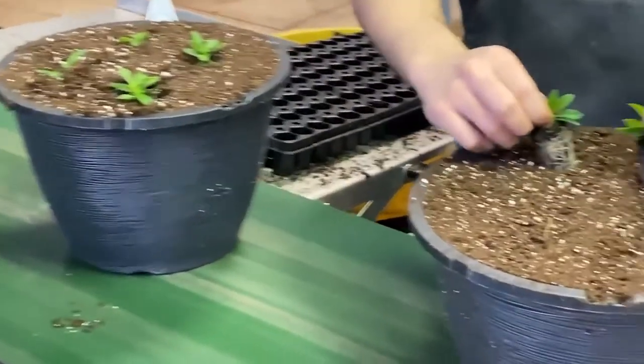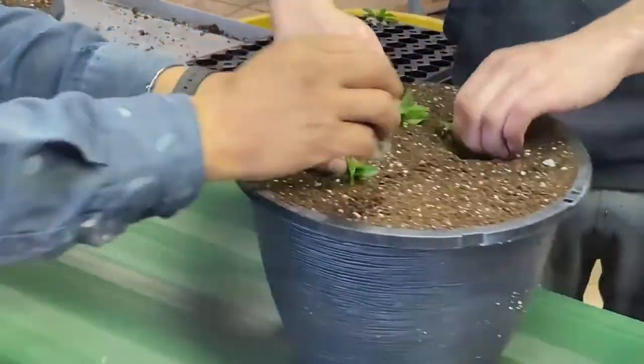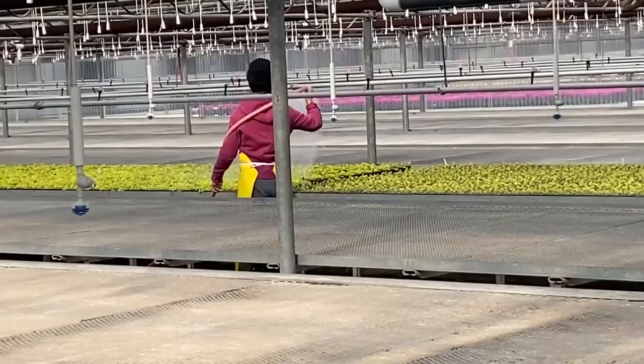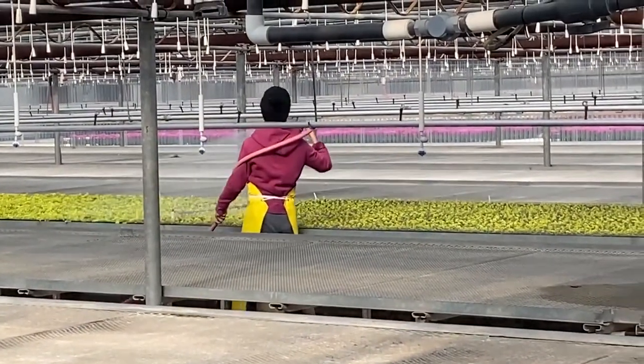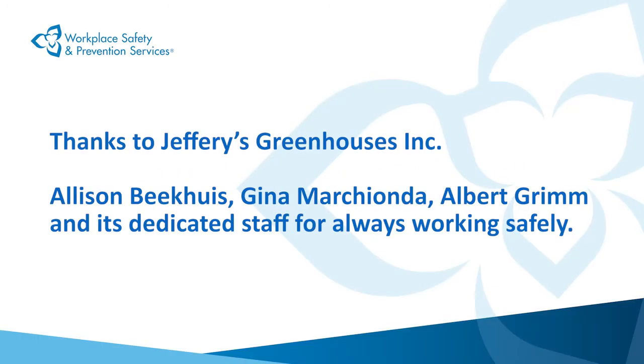So, that's it! Creating your own short training videos is a great way to help maintain an accident-free workplace. And by following the suggestions in this video, it shouldn't be too difficult to produce your own short videos that help your employees in doing their jobs safely. Thanks for watching! WSPS wishes to acknowledge the support of Jefferies Greenhouses in the production of this video.